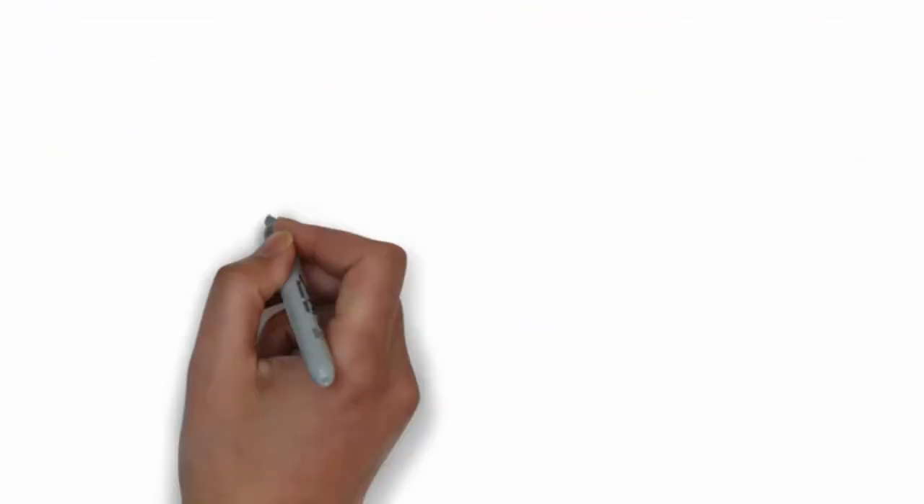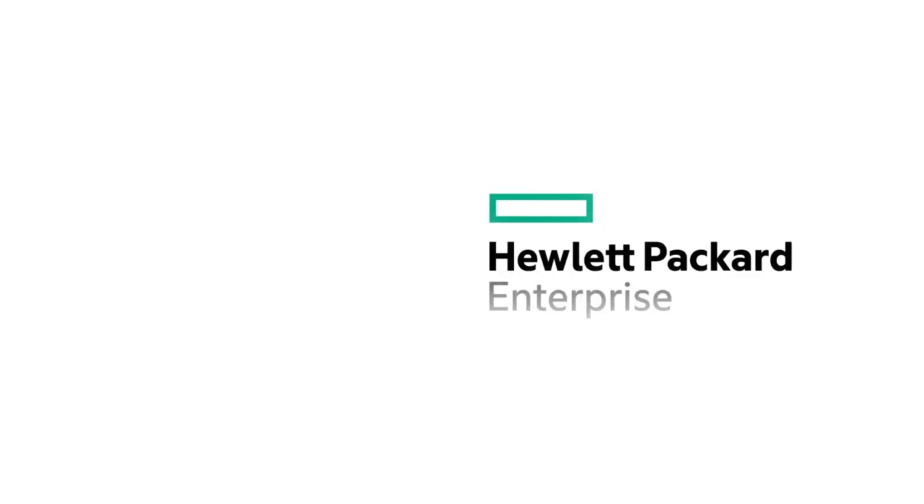To learn more, go to hpe.com/storage/StoreEver. You can find our storage blog at hpe.com/storage/blog. I'd love to hear from you on Twitter where you can find me as Calvin Zito. Until next time, thanks for joining me on this Around the Storage Block Chalk Talk.